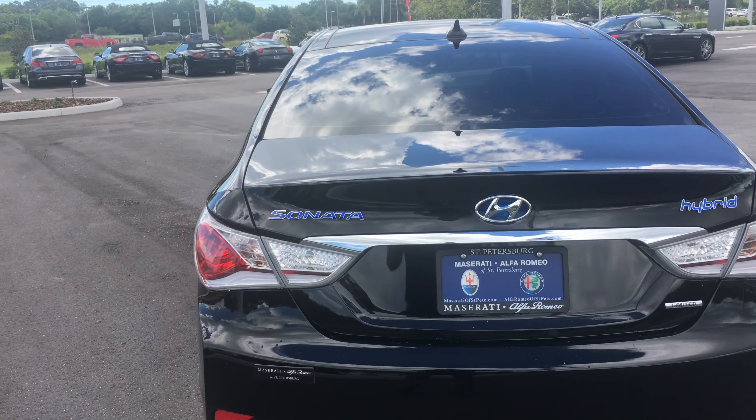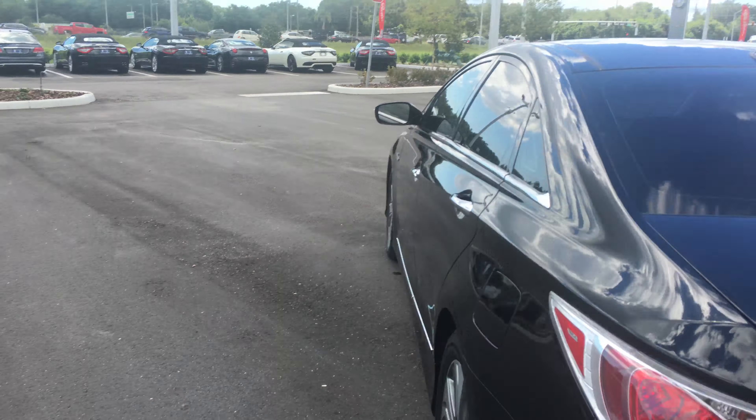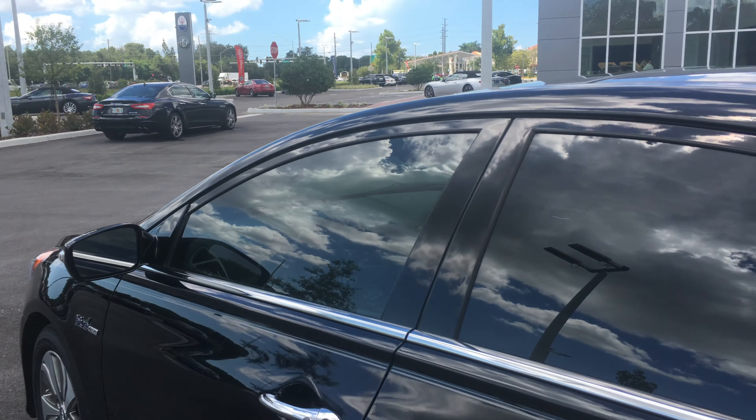The person that owned this took great care of it, tinted the windows on it. They traded it in on a new Maserati.